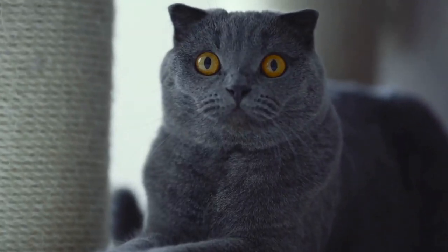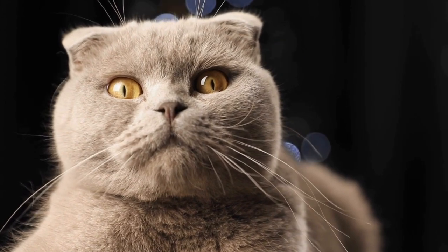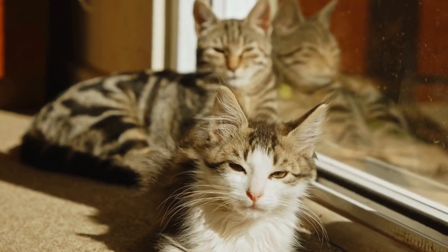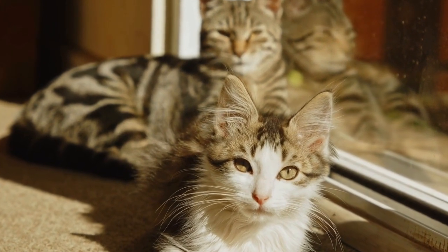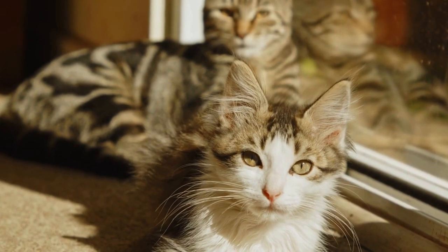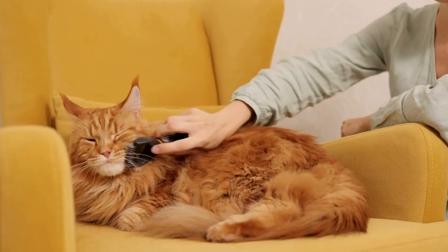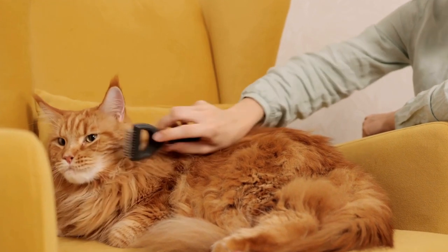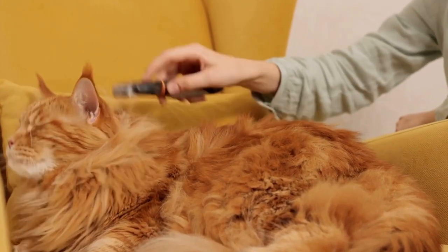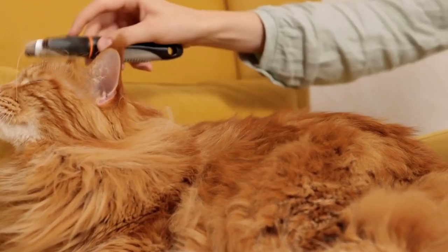Conclusion. Cats and laser maze challenges go together like a hand in glove. The combination of a cat's natural instincts, the need for exercise and mental stimulation, and the sheer joy of playfulness creates an irresistible appeal for these interactive games. By understanding and respecting a cat's instincts and implementing safety measures, laser mazes can provide endless hours of entertainment and enrichment for our feline companions.